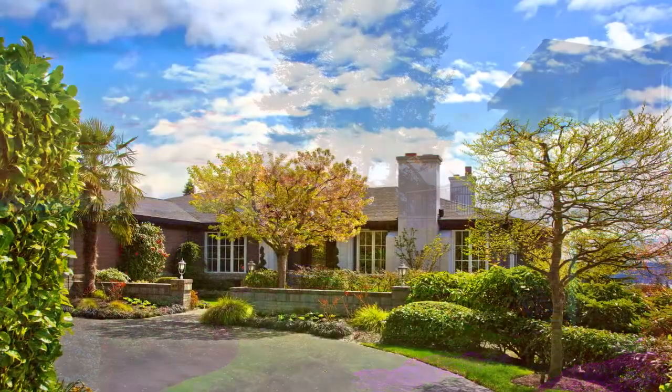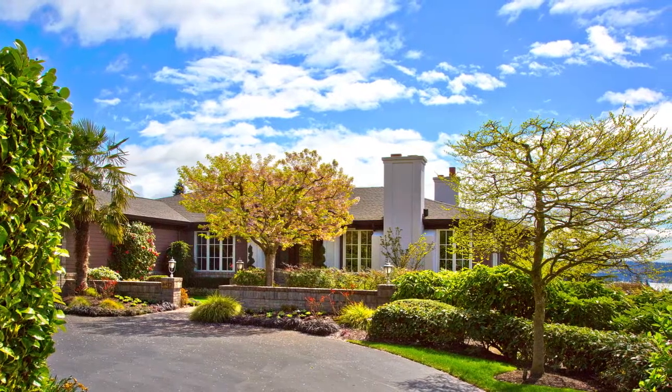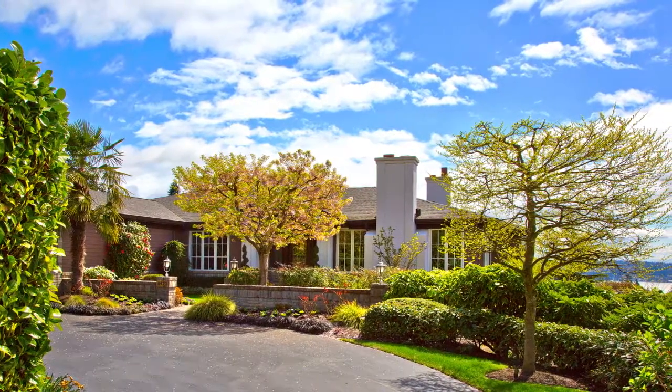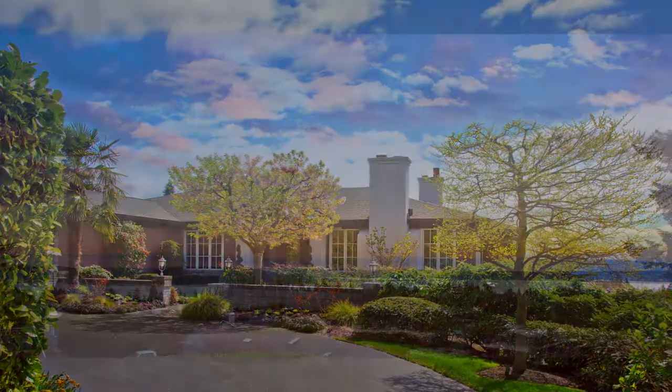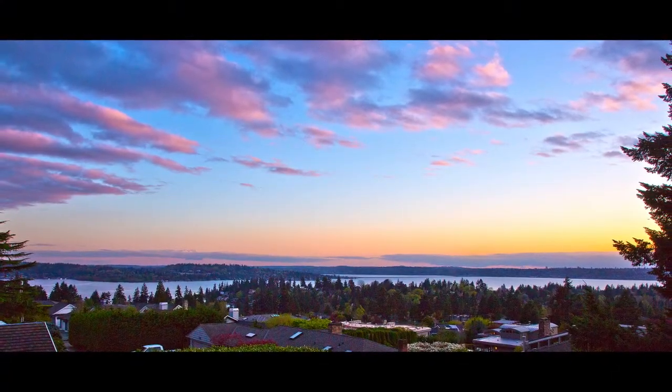One of the most desirable areas on the east side, Clyde Hill offers top-rated schools, close proximity to downtown Seattle, and walking distance to downtown Bellevue, making this a must-live-here location.